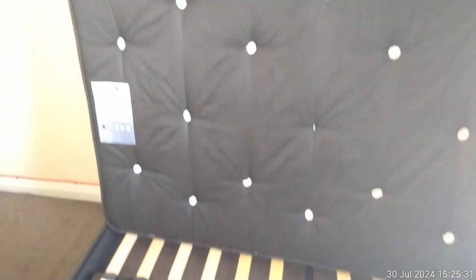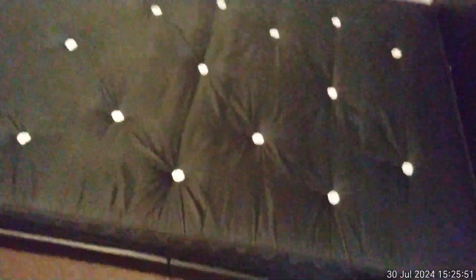In bedroom number two, the slats are in good condition. Looking at the mattress, there are some minor markings at the top — very small, but nothing major, no tears or major staining. Turning it over, the top of the mattress is in great condition. Closing the blinds as the camera is struggling a little — no markings to the mattress.